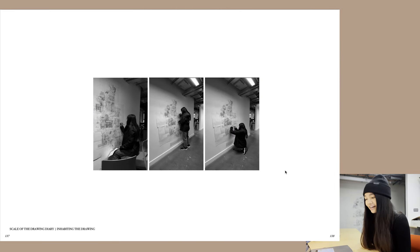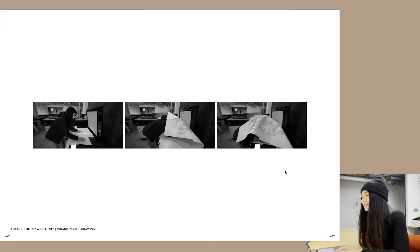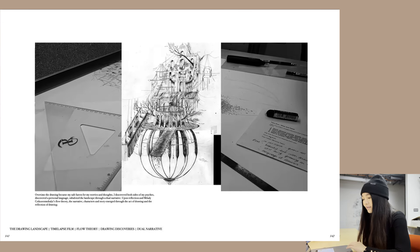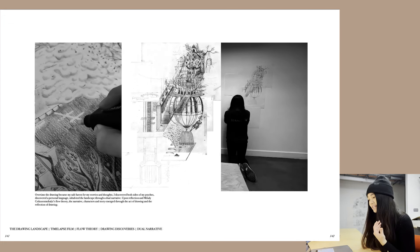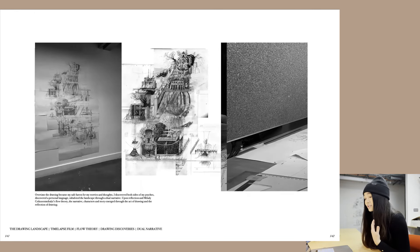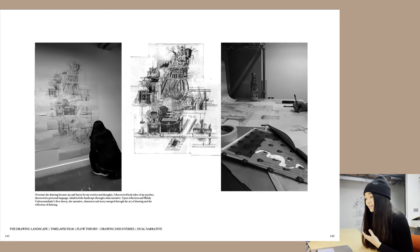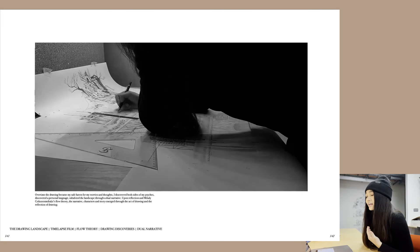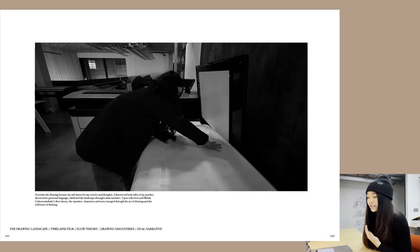Here I looked at the scale of the drawing diary and inhabiting the drawing. This is the scale of the drawing — it kind of engulfs me when I try to scan it because it's so massive, as you can probably see in the vlogs. Over time the drawing basically became my safe haven for my worries and thoughts. I discovered both sides of my psyche, discovered a personal language, inhabited the landscape through a dual narrative, and through reflection the narrative, characters, and story emerged through the act of drawing.